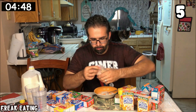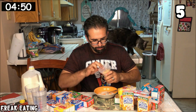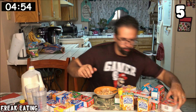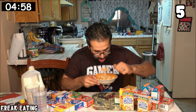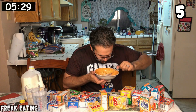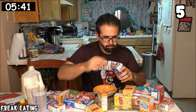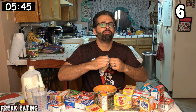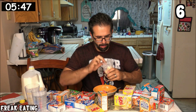Number five. Frosted Flakes. Kind of glad we can pick the cereal we prefer, because there's definitely strategy when it comes to which cereals to avoid. Number six. Frosted Flakes again, because they're great.